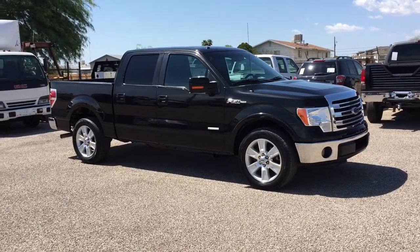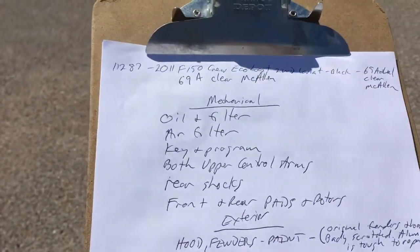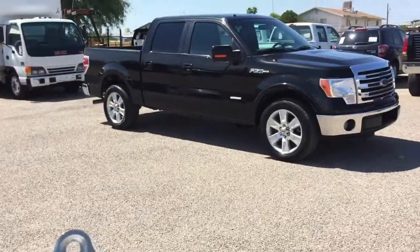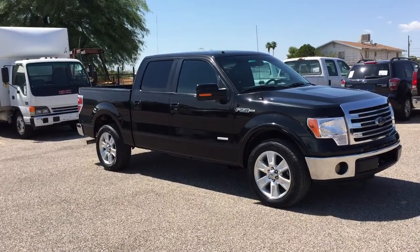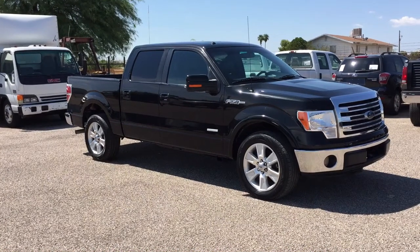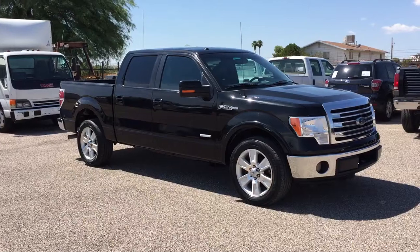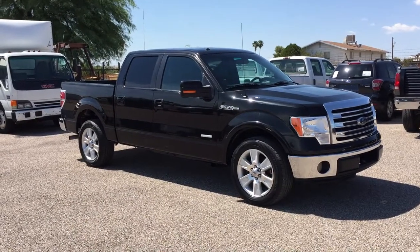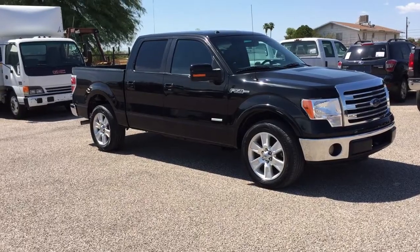When we get them here, we do our big inspection. Our computer is acting funny so I had to handwrite all this, but I do have all the information. Mechanically, it got an oil and filter, air filter. We reprogrammed the key. Both upper control arms are new. Rear shocks are new. Front and rear brake pads and rotors are new.